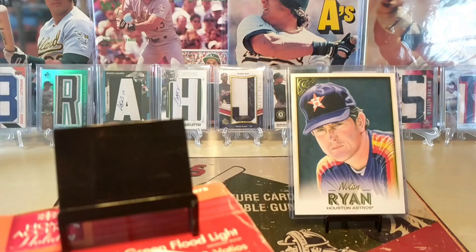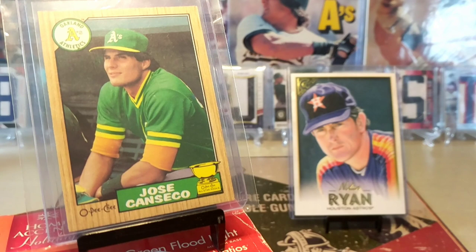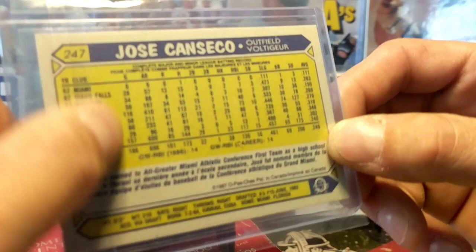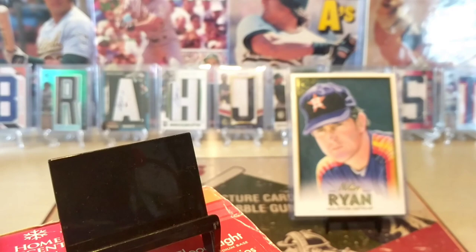I was talking about the 87 Topps O-Pee-Chee - here she is. I was expecting it to be a little bit more low-end or flimsy, but it's actually a little bit more high-end than I expected. The Tiffany obviously is the most high-end, but I expected this to be as thin as a sheet of paper. I've seen the 90s and 91 O-Pee-Chee and those were cheap, ugly, and very low quality. But to my surprise, the 87 Topps Canseco O-Pee-Chee was actually pretty damn gnarly, pretty awesome.